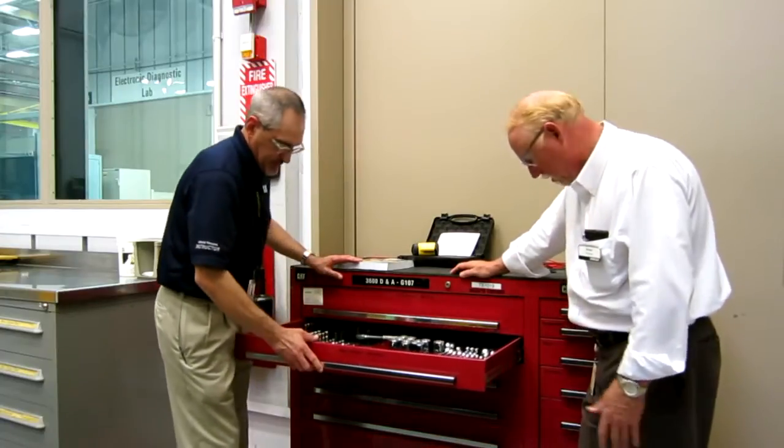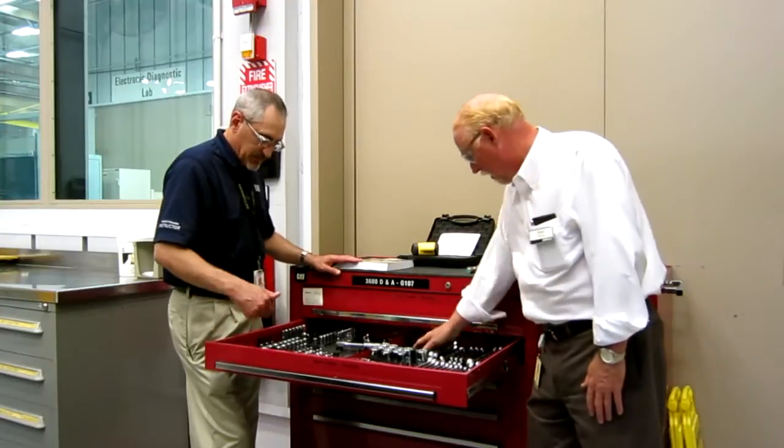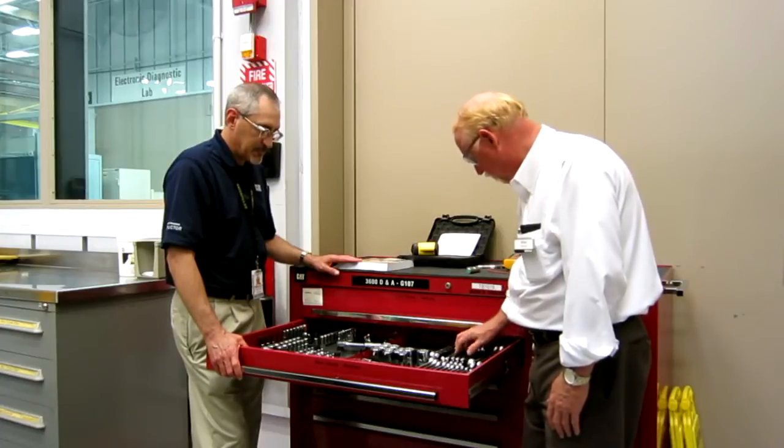The next one is metrics. So I have everything organized by standard or metric — half-inch, three-eighths, quarter. I have the organizers in here to help keep everything together. We've got the organizers, we've got all your wrenches. Pretty nice.